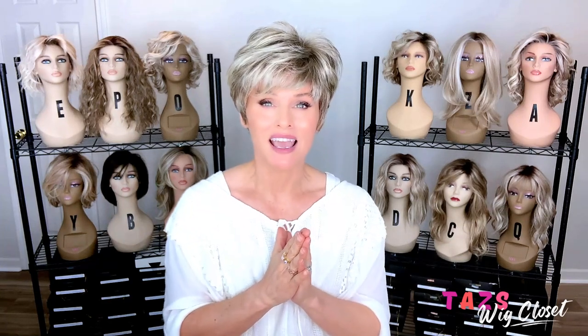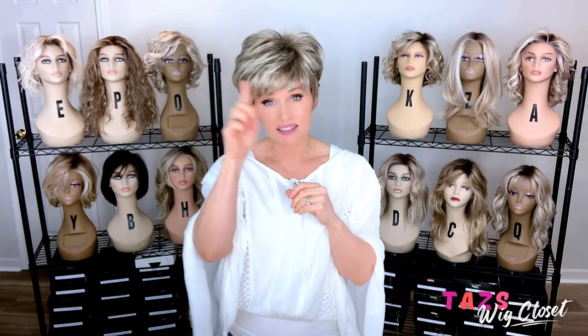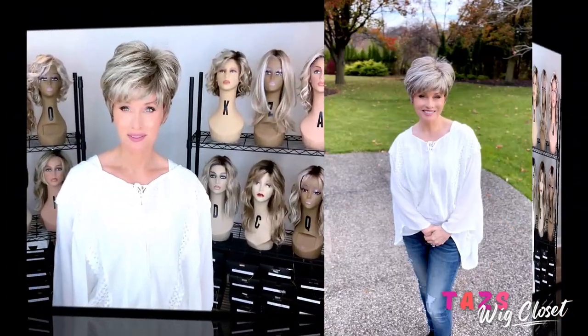I'll go ahead and do a full spin so you can see it from all angles, and give you a look at this color and style in outdoor light. Thanks for joining me today — I have a full playlist of affordable wig styles linked in the card section and below the video. We'll see you again.